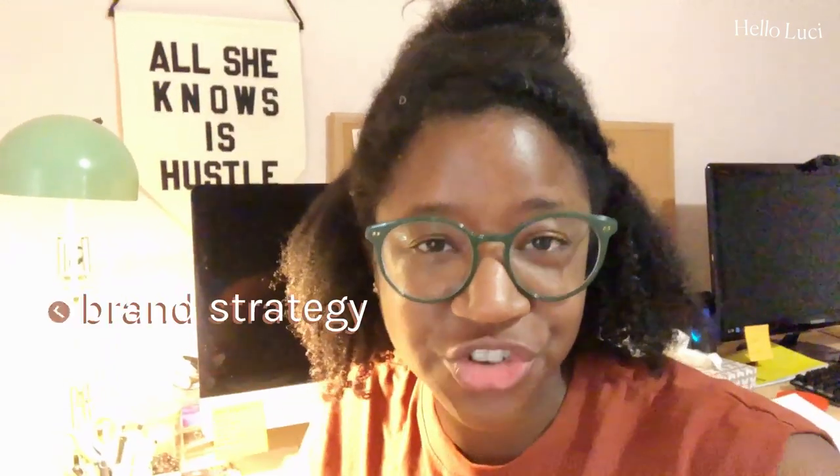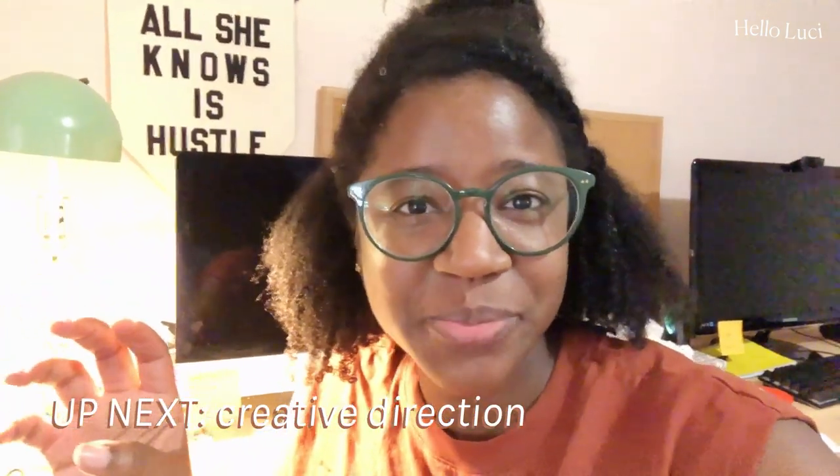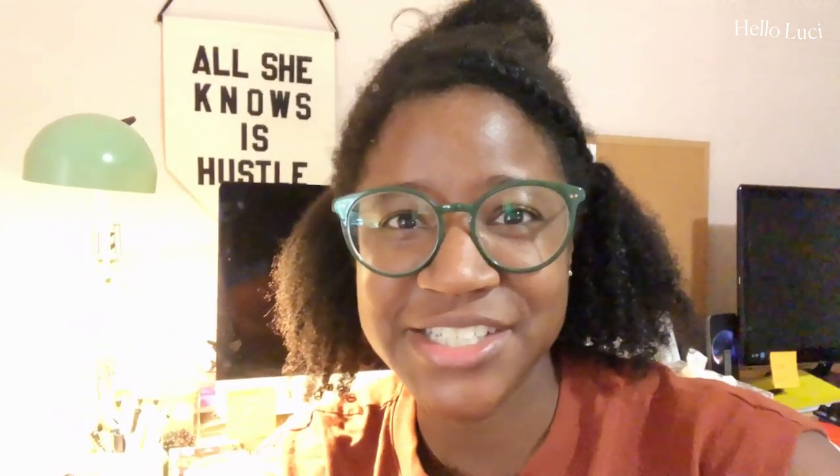I recently got a new branding client, so I figured what better way than to show you how I work by showing you how I work. I'm excited to take you all along. So far we have done the brand strategy, and today I'm going to work a little bit on developing the creative direction for it. I'll be sharing my screen showing you how it works — just taking you through everything.